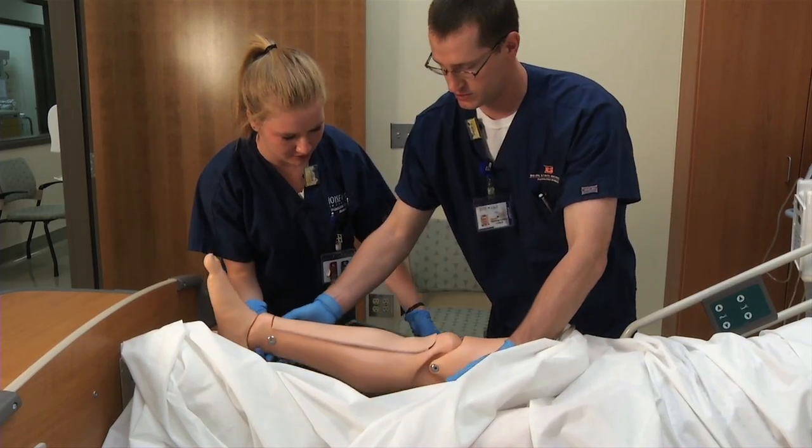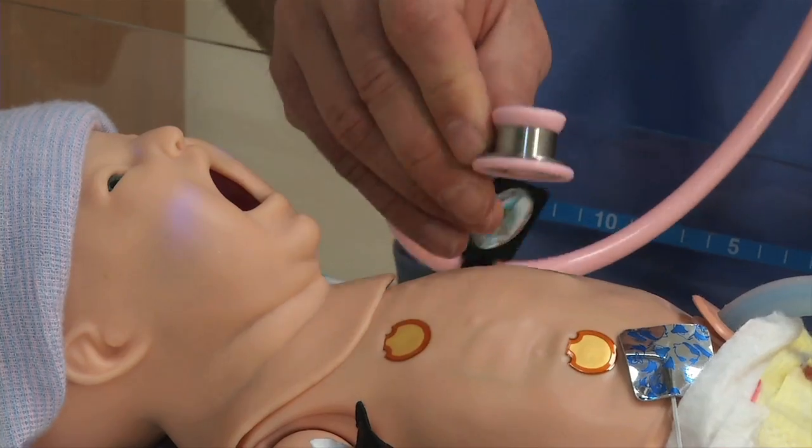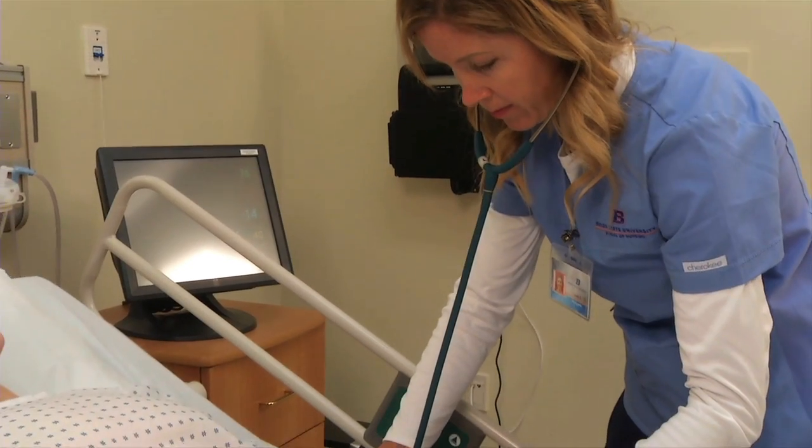The facility includes hospital beds, functioning head walls, a crash cart, IV pumps, infusers, and more. The simulation lab allows me to practice the skills I've learned in the classroom and in the skills lab.